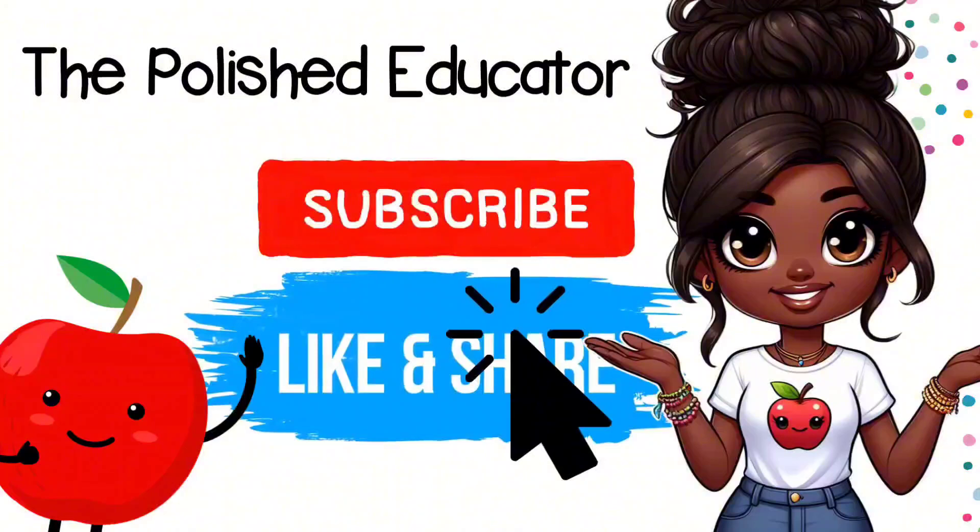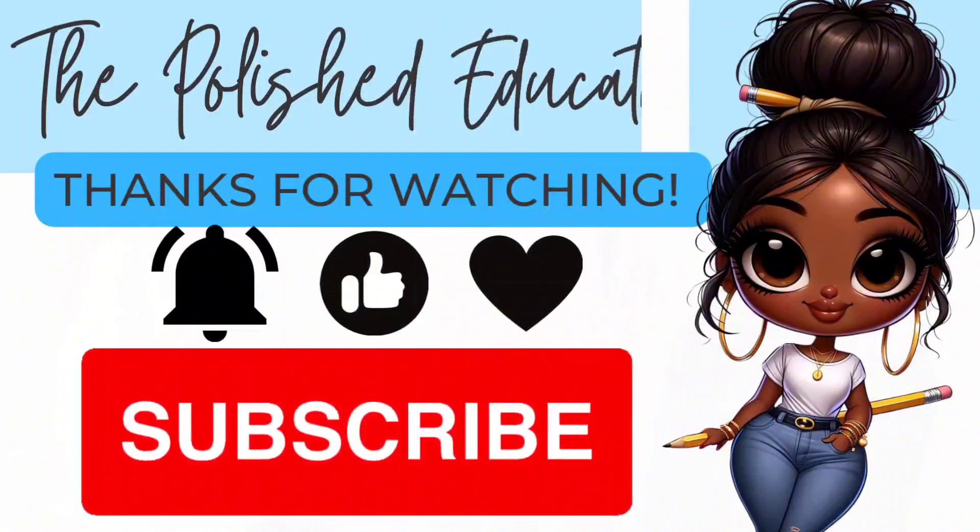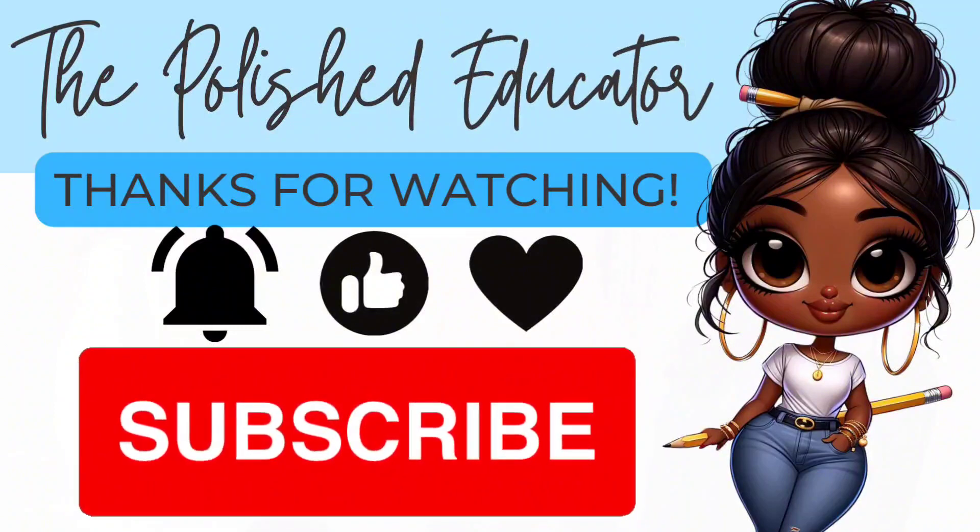Thank you for visiting. I'm the Polished Educator. Please like, share, and subscribe. Thanks for watching — see you next time.